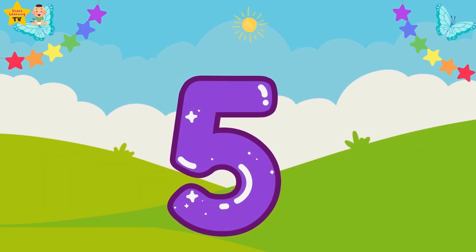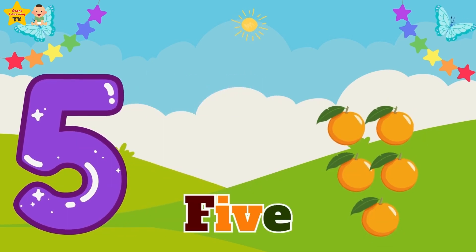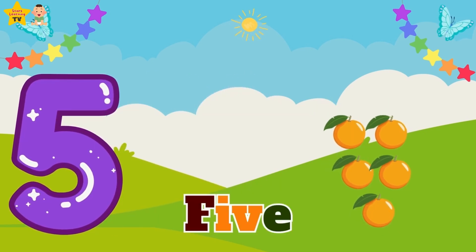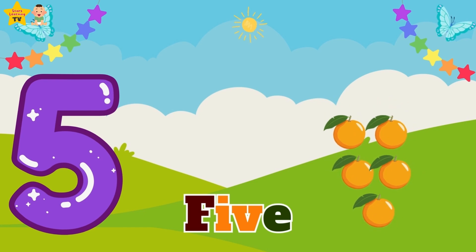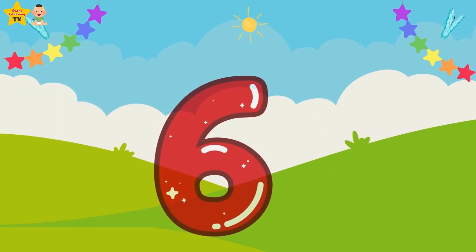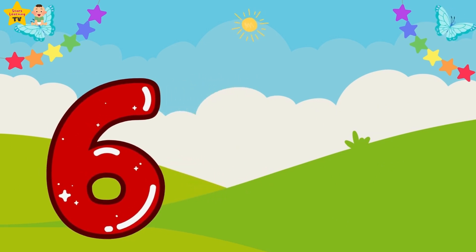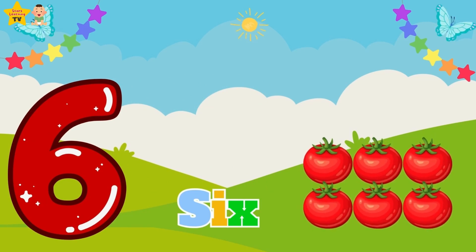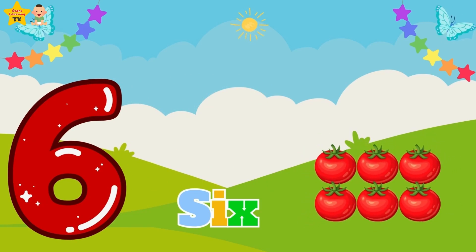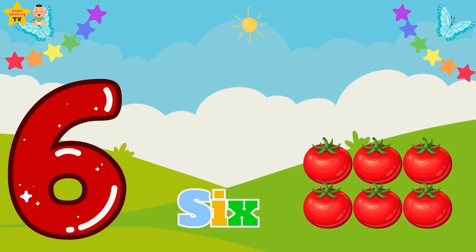Five — five oranges. Six — six tomatoes.